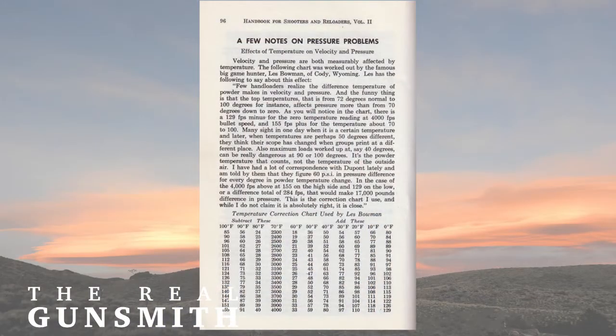Few hand loaders realize the difference temperatures of powders make in velocity and pressure. The funny thing is that the top temperatures — from 72 degrees normal to 100 degrees, for instance — affect pressure more than from zero to 70 degrees above. As you would notice in the chart, this is 129 feet per second minus for the zero temperature reading at 4,000 feet per second speed of a bullet, and 155 plus for the temperature about 70 to 100 degrees. Many sight in one day with a certain temperature and later, when temperatures are perhaps 50 degrees different, they think their scope has changed when the group prints at a different place.